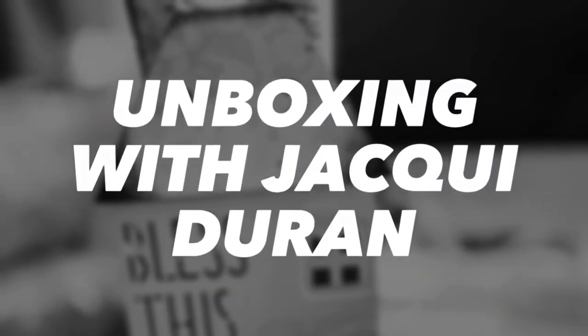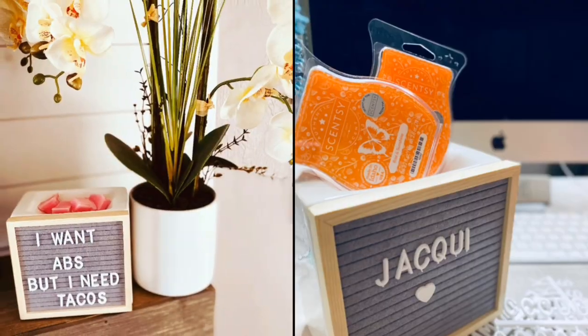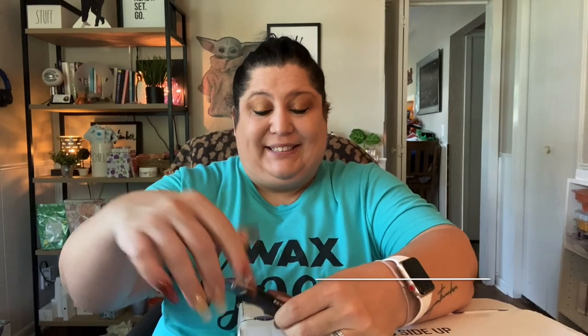I've got another fun surprise — it's my favorite time of the month! It is the time of the month to open the warmer and scent of the month. This is the one for November 2020, and just as a short quick reminder, guys, we are almost to the finish line of 2020. That feels good, doesn't it? We are going out in true Scentsy style, so this warmer you're not going to want to miss. Get ready, get set, let's go!